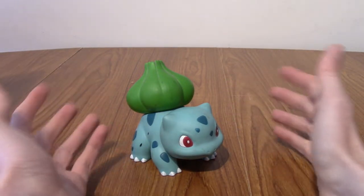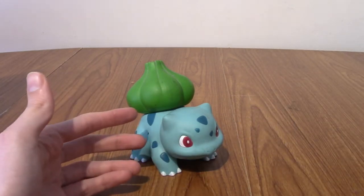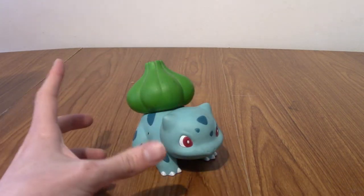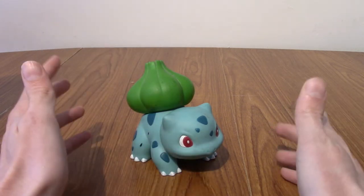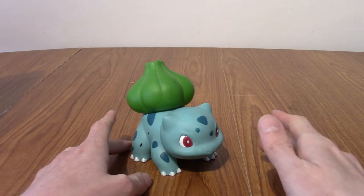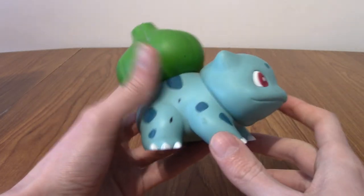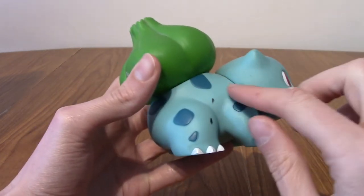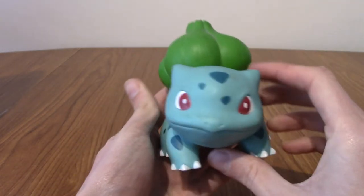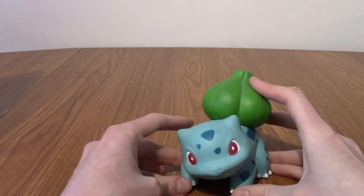I'm going to fill up the background with these Pokémon and take a look at each of them in turn. Part of the reason I want to do this is I only remember about three or four of them, not including Bulbasaur. I want to see the ones I've forgotten about too. As I mentioned, these are all posable — slightly articulated. As you can see, there's a joint there. You can move Bulbasaur's head from side to side.